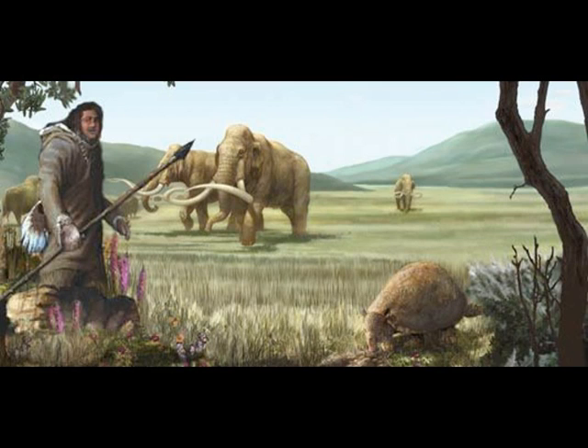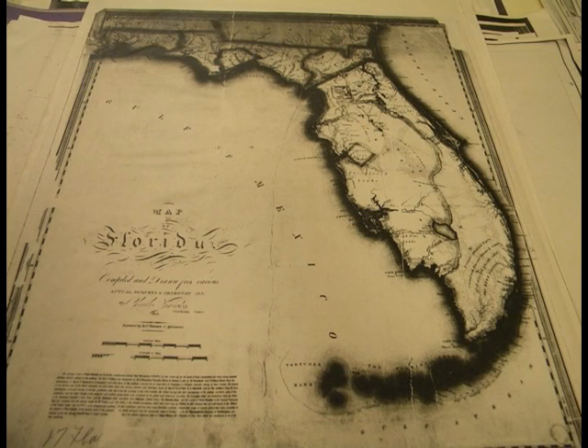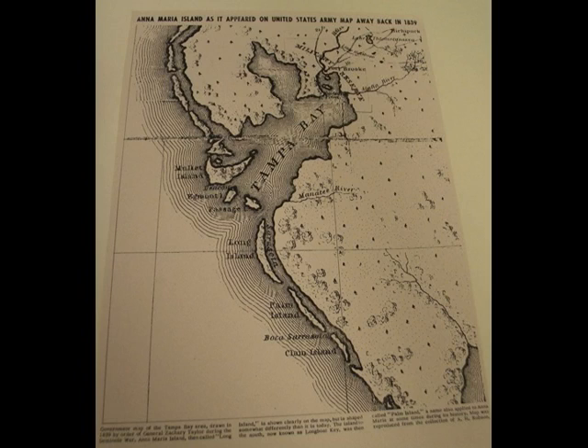Think about the ancient days before Europeans came — the Paleo-Indians were hunting megafauna where we see the Gulf today. Here's Long Key. You wonder where the name Longboat Key came from. At one time, Anna Maria Island was called Long Key, and Longboat Key was called Palm Island. Over the years, the name Long Key shifted down to Longboat Key, which is actually longer than Anna Maria Island.